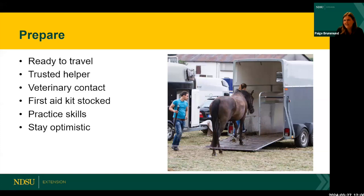It's not necessarily if your horse is going to need emergency care — it's more or less when. So you want to prepare and be ready to handle emergencies when they pop up. Are you ready to travel at a moment's notice with your horse? In rural North Dakota, sometimes we need to load up and go to the vet rather than the vet getting to us. Is your pickup and trailer ready to go, maintained, tires checked, not snowed in?